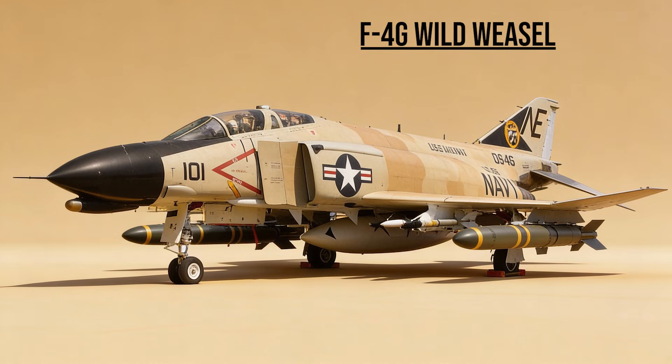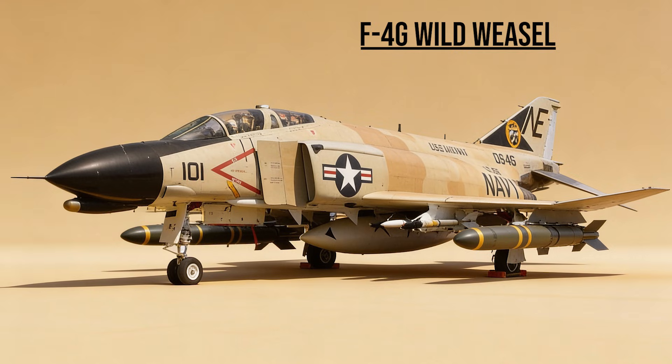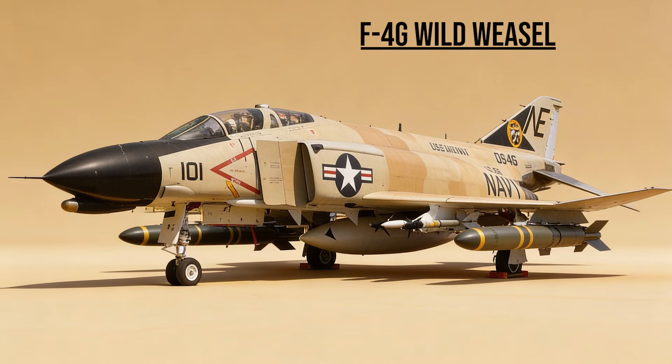F-4G Wild Weasel — the Radar Hunter. The last ride of the Phantom. These specialized jets flew directly into enemy air defenses, firing HARM missiles to destroy the radars that threatened the rest of the fleet.